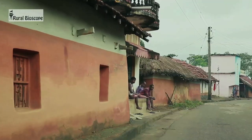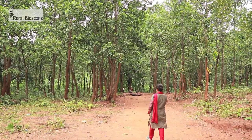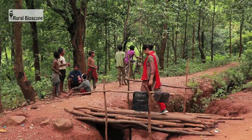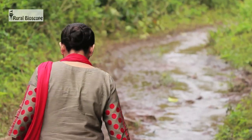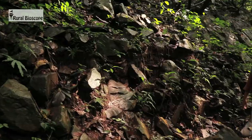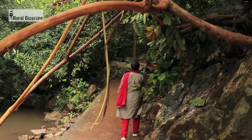Ghatshila is a small town in the state of Jharkhand known for its natural scenic beauty and for the great Bengali author Bibhuti Bhushan Bandyopadhyay. By road, Ghatshila is about 240 kilometers from Howrah in West Bengal and about 45 kilometers from the steel city of Jamshedpur in Jharkhand. It is well connected with neighboring states and the rest of the country by roads and railways.